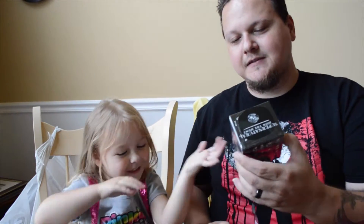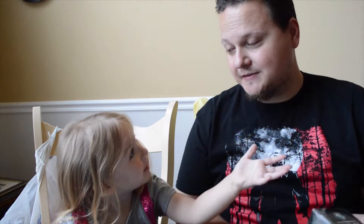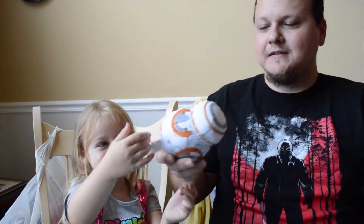First up we've got a mystery mini from Supernatural. Not real familiar with Supernatural, but I hear it's a pretty good show. We're going to open this last.